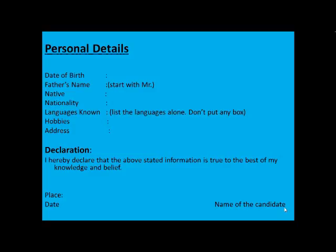Coming to personal details: the first thing to mention is your date of birth, then your father's name, starting with 'Mr.' Then your native, nationality, and languages known. List languages starting with the international language, then national language, then mother tongue, then other learned languages. If you have basic knowledge of a language like German, write 'German (basic)' so the recruiter understands your proficiency level. For hobbies, just mention two or three — do not make a long string of hobbies.